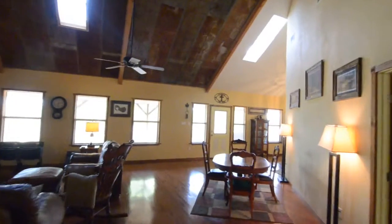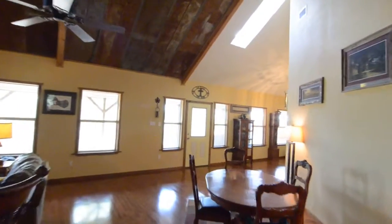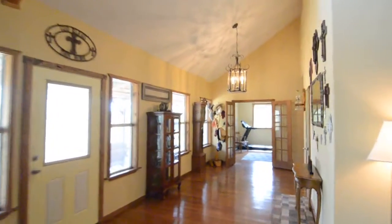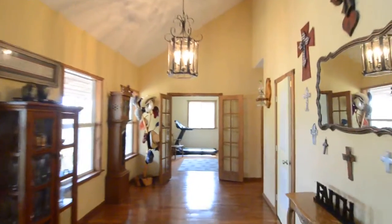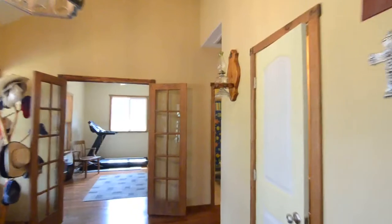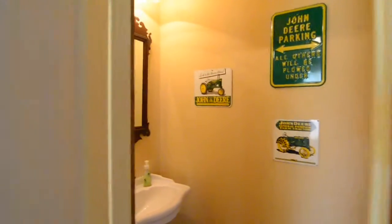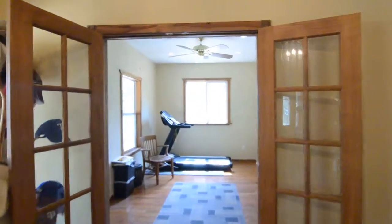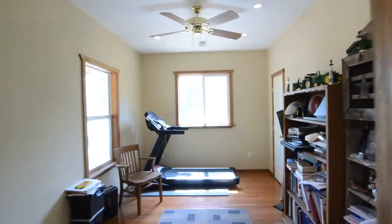Going ahead and stepping back toward the entryway. I'll take you down the hall in just a moment, but before we do that, there's a half bath here on my right. And then you'll see the study — the study is about 10 by 14.